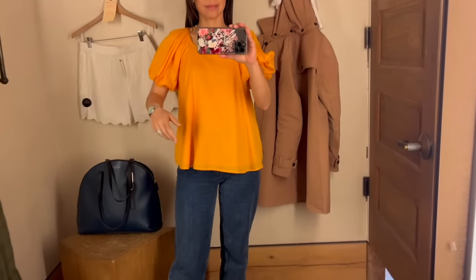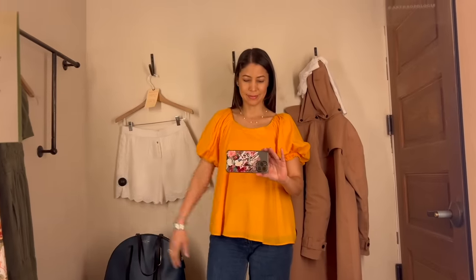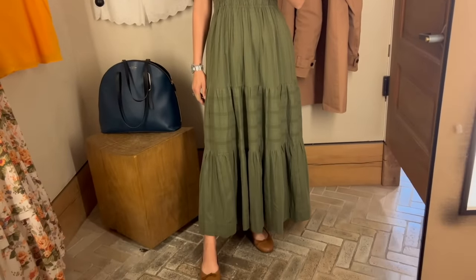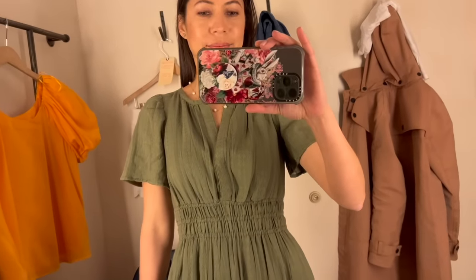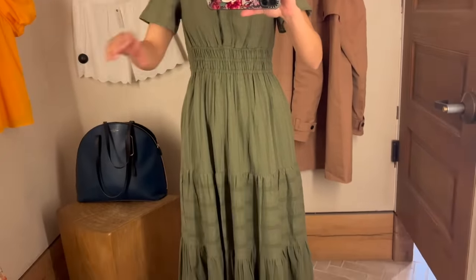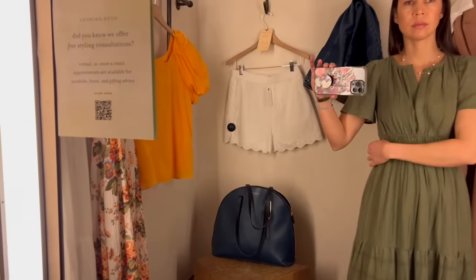So first I tried on this marigold blouse, which is such a beautiful color — it was really stunning. I didn't know how well it would go with all the other pieces in my wardrobe, particularly the bottoms, and I wasn't quite sure about the fit on me, but the color itself was beautiful. And then I tried this Somerset dress. Somerset is one of Anthropologie's signature styles, and I love this color. This dress was beautiful, but the only one they had in the shop was extra extra small, which I felt was a bit too tight for me up top. But I'm bookmarking this for later because I love this dress so much.